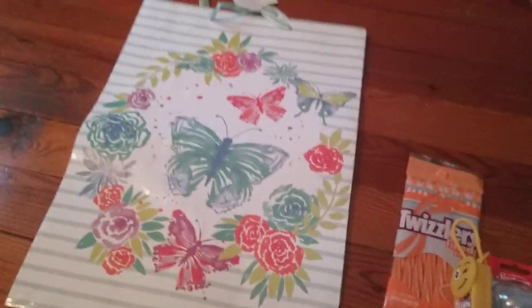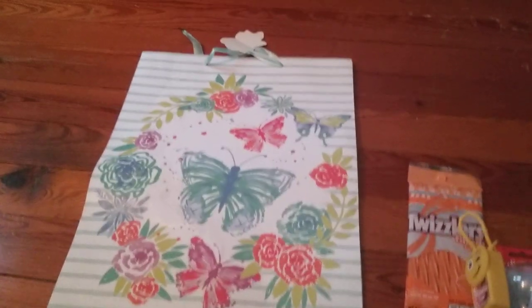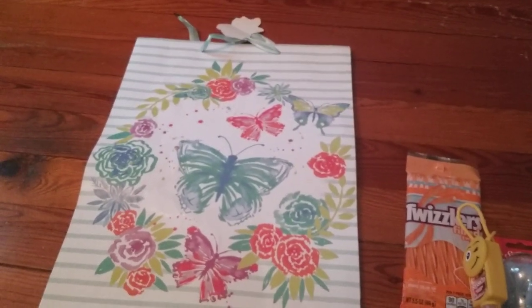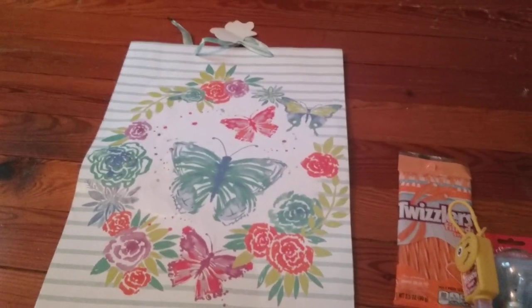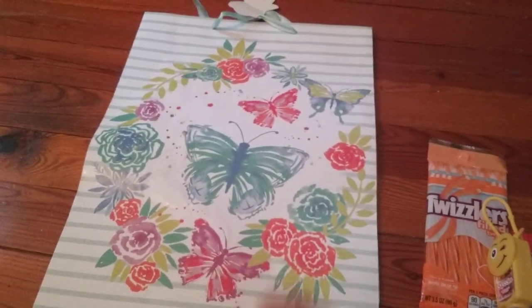Next I've got this gift bag. I just thought it was so pretty. I have an aunt on my husband's side of the family who just loves butterflies — she collects butterfly stuff — so if I ever need to give her a gift, I thought this would be perfect to put her stuff inside.